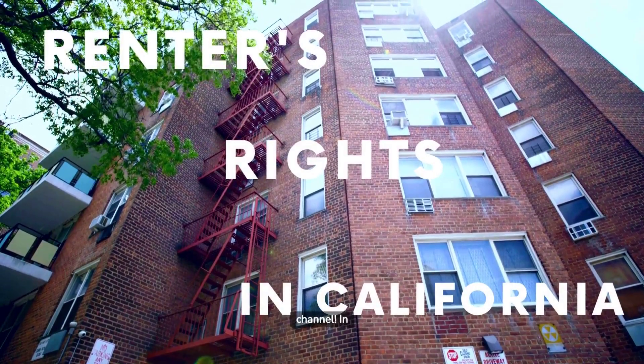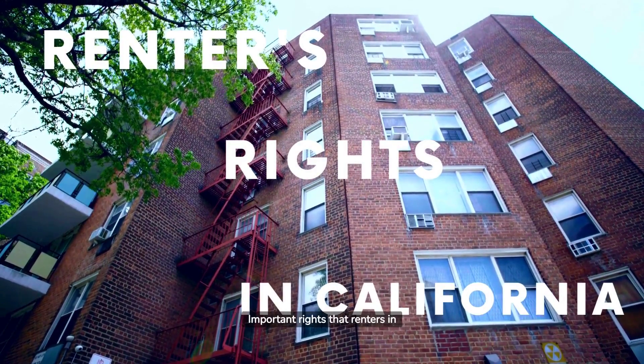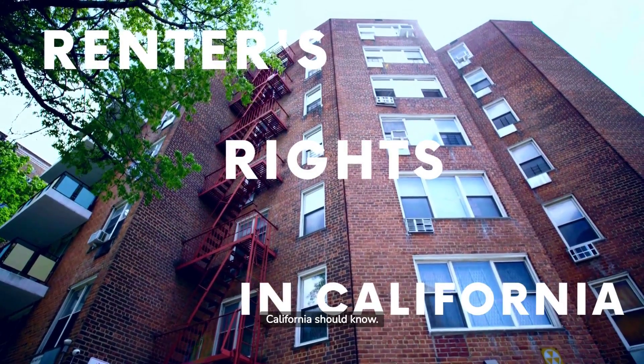Welcome back to our channel. In today's video, we will summarize what we think are the three important rights that renters in California should know.